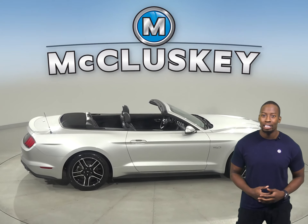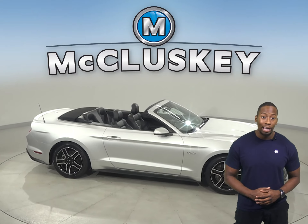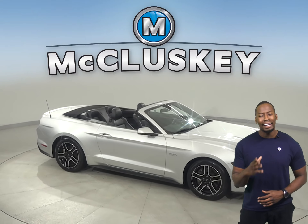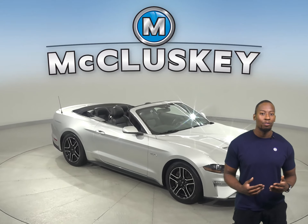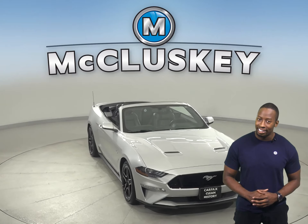A navigation system is also available. The leather seats have a heated seats option, and there is also a rear-view camera, remote start and a premium sound system. This Ford Mustang has all the bells and whistles to be the perfect daily driver.